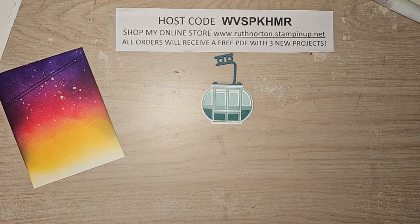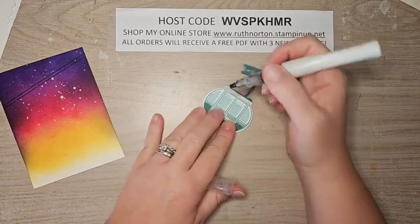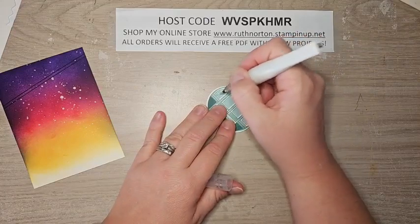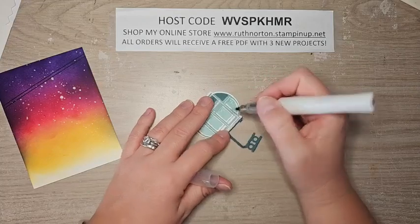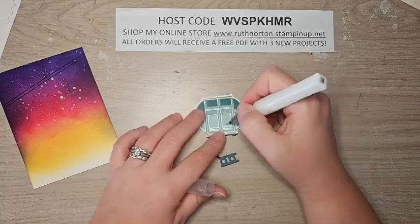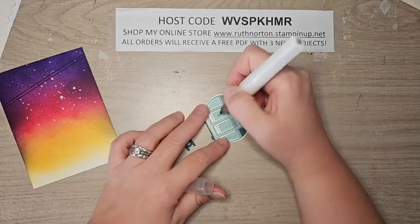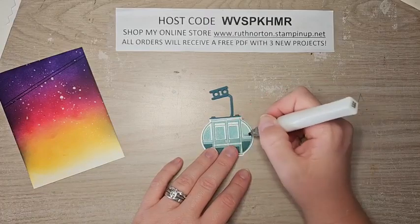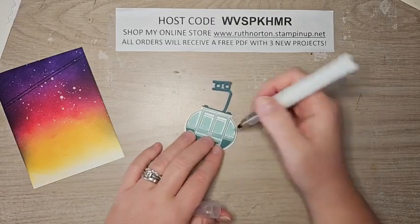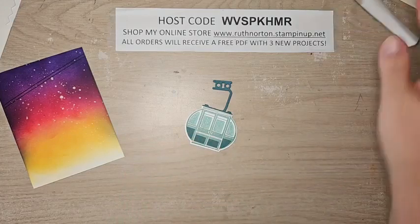Now I'm just going to color inside those windows with the Wink of Stella — that's going to add even more sparkle and shine, but it's also going to give it a frosted, windowy look. In my mind this is a winter sunset — you're taking the tram to the top of the mountain, maybe to ski or just have dinner up there.